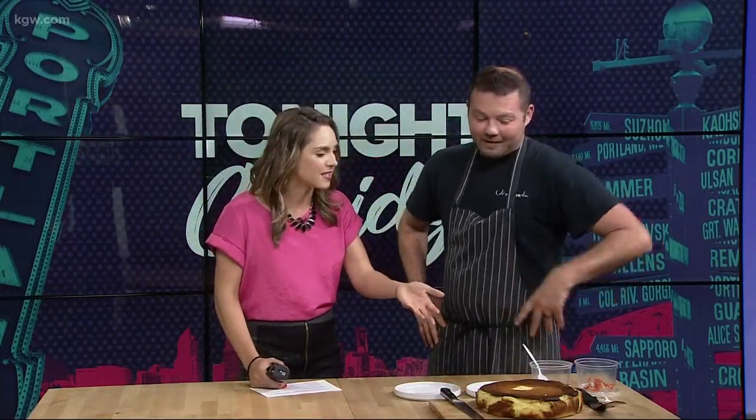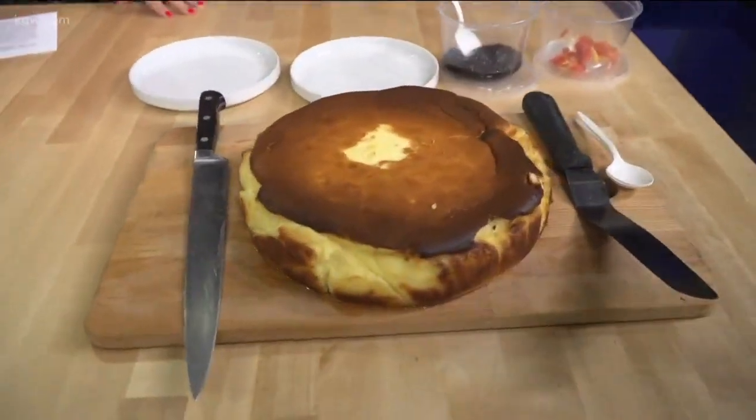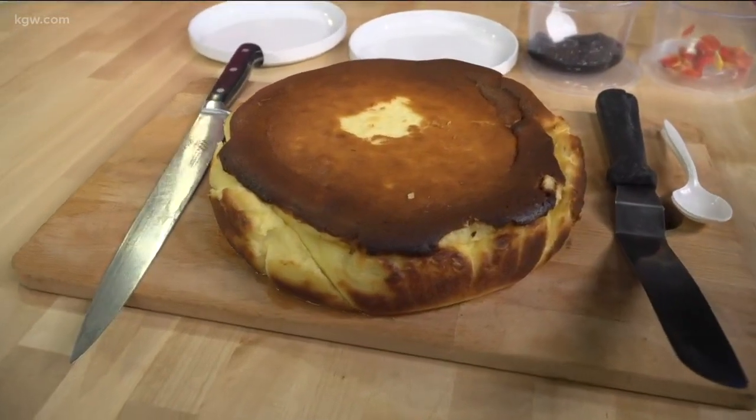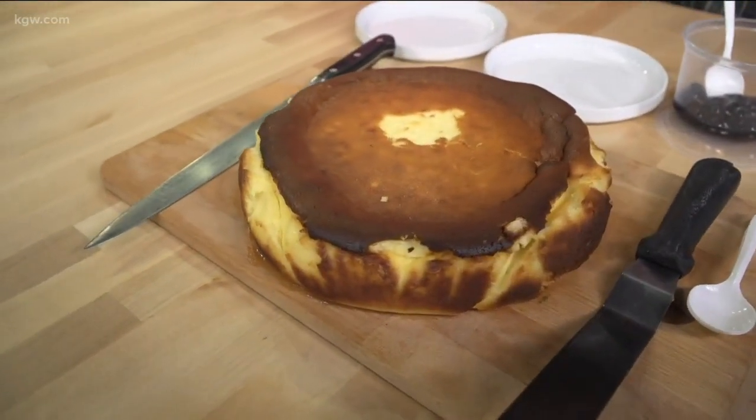We have Javier Conteres here from Urdaneta, and you guys have this cheesecake. I like to think I've seen a lot of cheesecakes but none have looked like this. It's called a burnt Basque cheesecake. It comes from northern Spain, in the Basque country. There's no crust on it — it's really light, fluffy, airy, not dense at all.